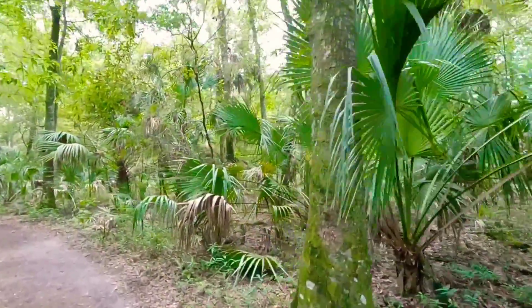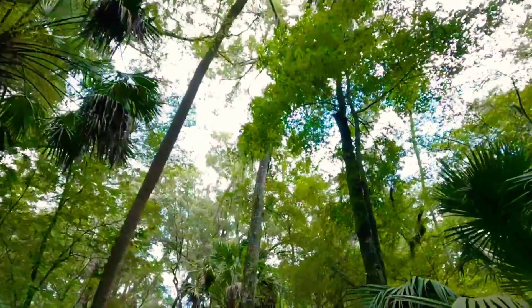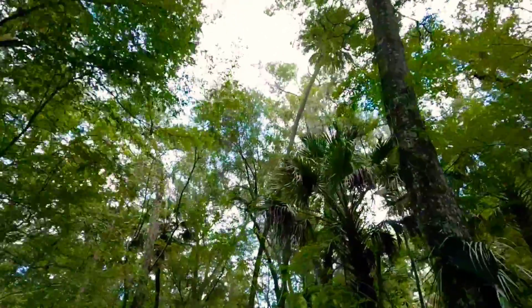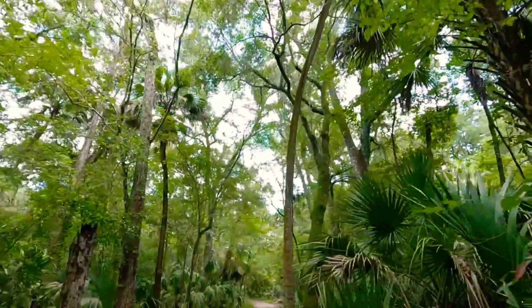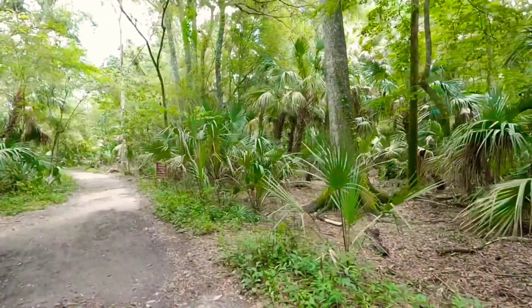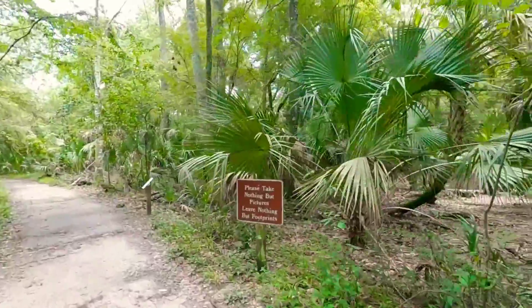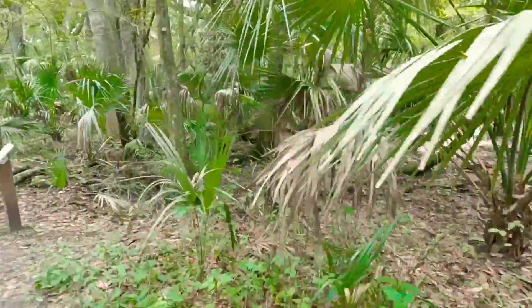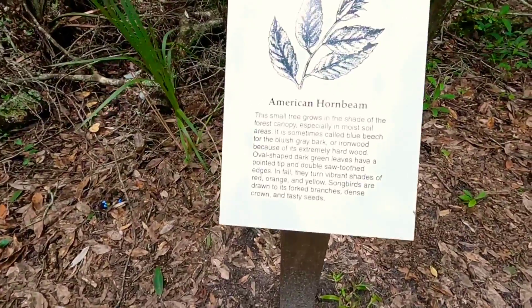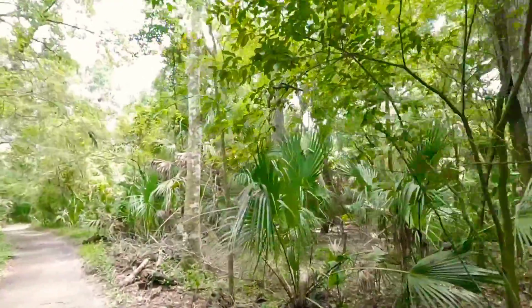I hope this video sparks your interest so you'll want to visit if you live close by. A lot of times you find videos online that aren't giving you a real feel — they're all fluffed up with different spliced clips. What I do is go out there and get you the real deal. What you see is what you get — nothing fluffed. This is the American hornbeam, another plant located in Hillsborough River State Park.